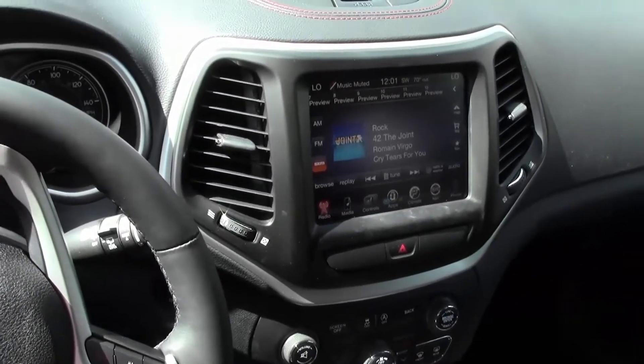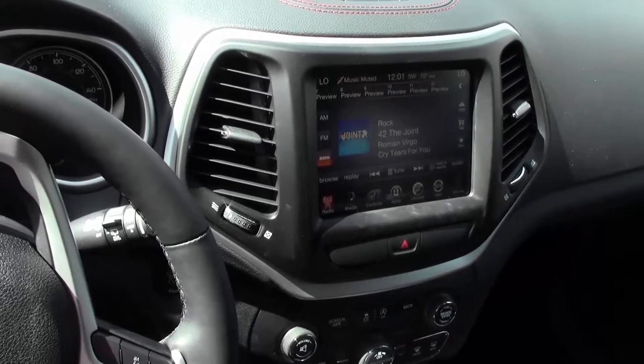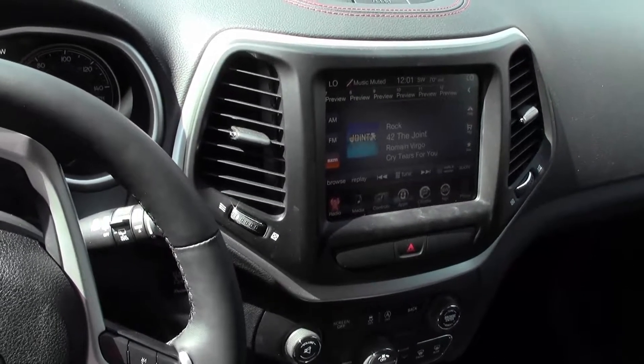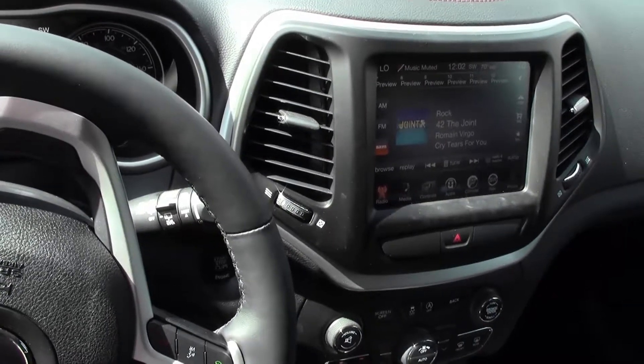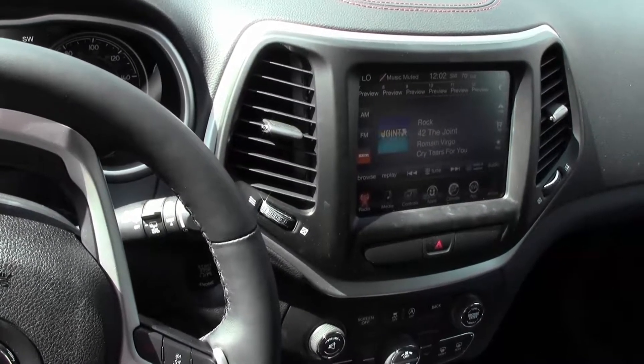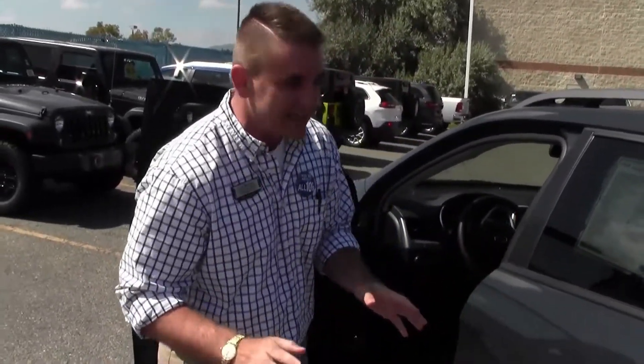It's a Jeep, so obviously you've got the most advanced four-wheel drive system available to you. In the Cherokee you've got Active Drive Lock — that's got a rear locking differential and a 56-to-1 crawl ratio. And for you road warriors, we've got the Select Terrain Knob that makes it absolutely thoughtless whether you're dealing with snow, sand, mud, or just want to go a little bit faster.